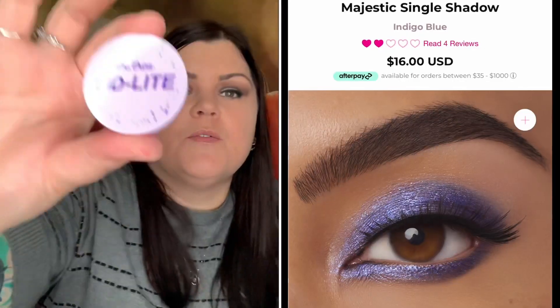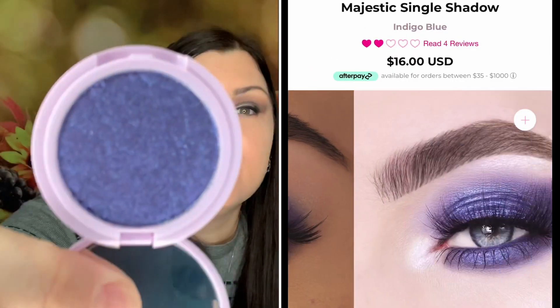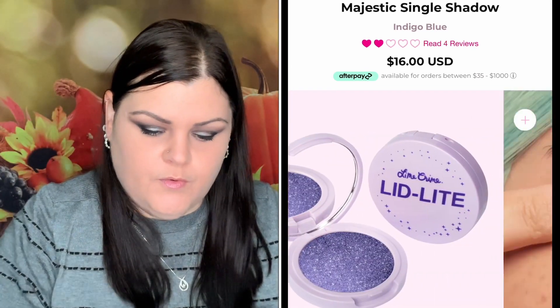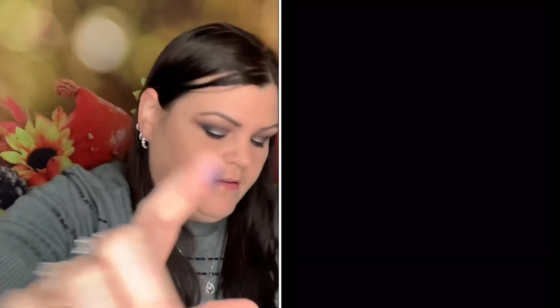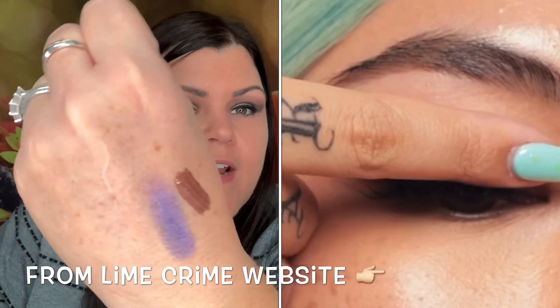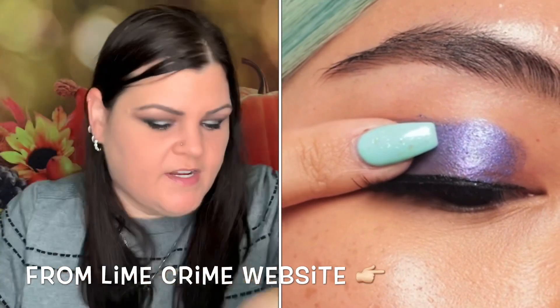Next we have a product called Lid Light Soft Suede Eyeshadow in the color Majestic — looks like a pretty blue. It's very sparkly, kind of a purplish-blue, very creamy. There's even glitter in there. That's really pretty and would even look great as a lower lid color. I like that.